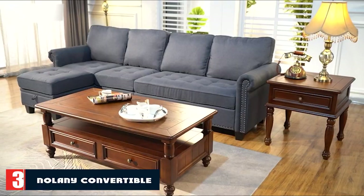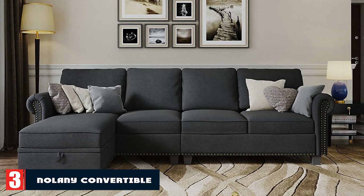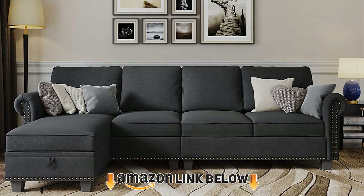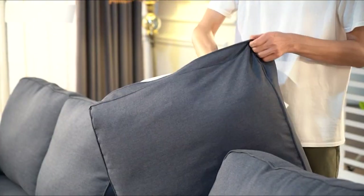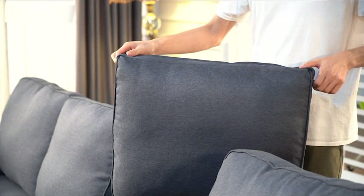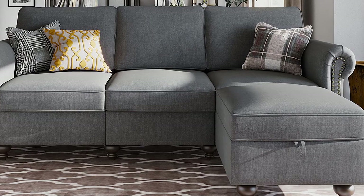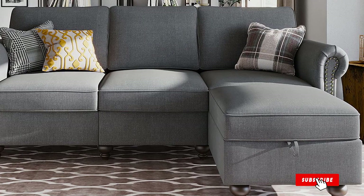The number 3 position is held by the Nolany Convertible Sectional Sofa. It is one of the larger sectionals in the budget-friendly space. Though this couch will cost just over $600, it is a sizable piece of furniture that can comfortably accommodate a handful of people for movie night. It's 105 inches long, so make sure you have the space for it before ordering.